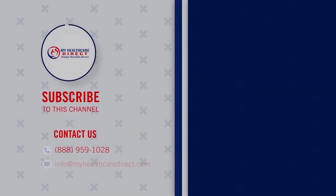If you have any questions about these Medicare costs for 2023 or wonder how these numbers can affect you, feel free to give our office a call at 888-959-1028 or you can send us an email at info@myhealthcaredirect.com and we'd be more than happy to answer your questions. Thank you.